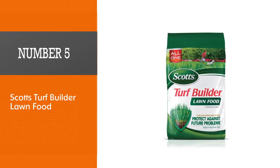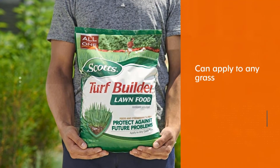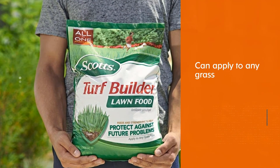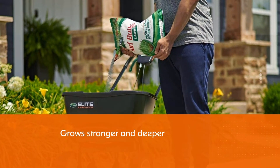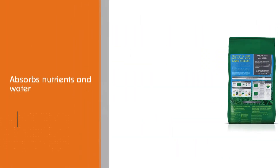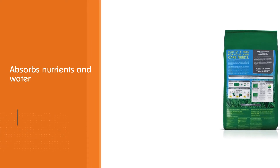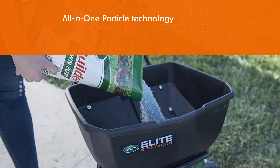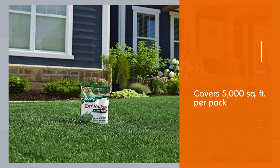Number 5. Scott's Turf Builder Lawn Food. When it comes to lawn food, the most popular brand is Scott's. Its turf builder food can fertilize your grass and help it stay green and grow strong. The roots are also going to grow stronger and deeper. The goal of this product is to improve your lawn — it will absorb nutrients and water better than if you used nothing. The formula is designed specifically by Scott's and features their exclusive All-in-One Particle Technology.